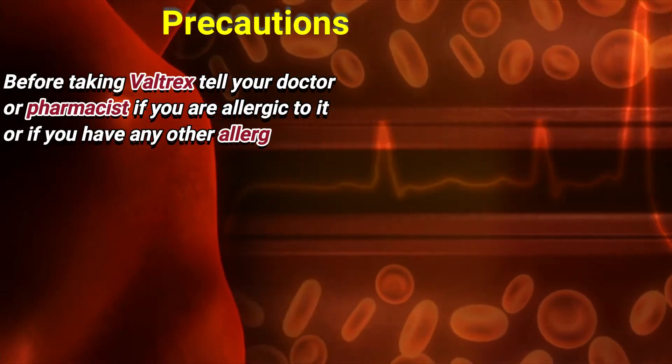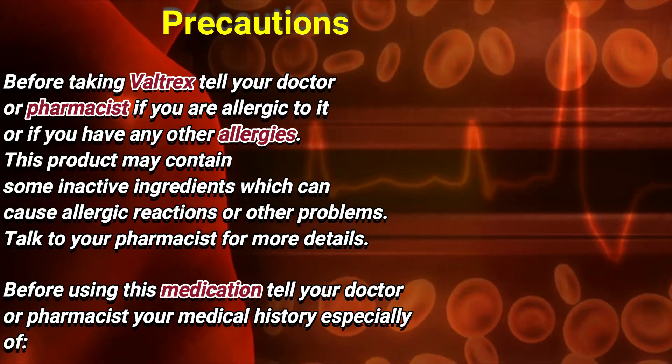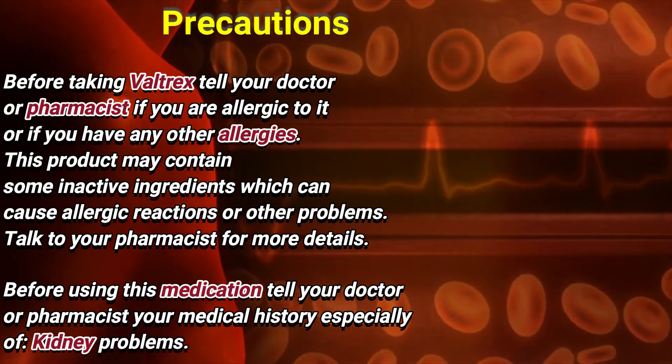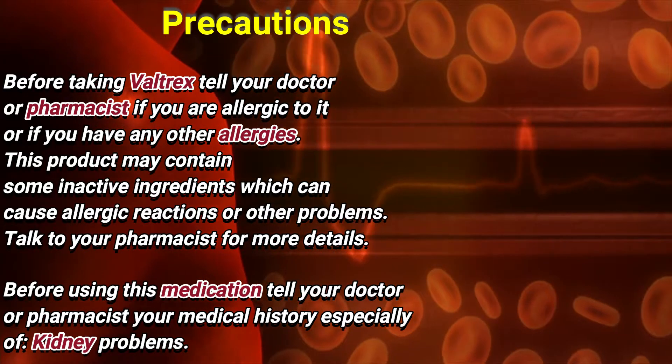Precautions: Before taking Valtrex, tell your doctor or pharmacist if you are allergic to it or if you have any other allergies. This product may contain some inactive ingredients which can cause allergic reactions or other problems. Talk to your pharmacist for more details.